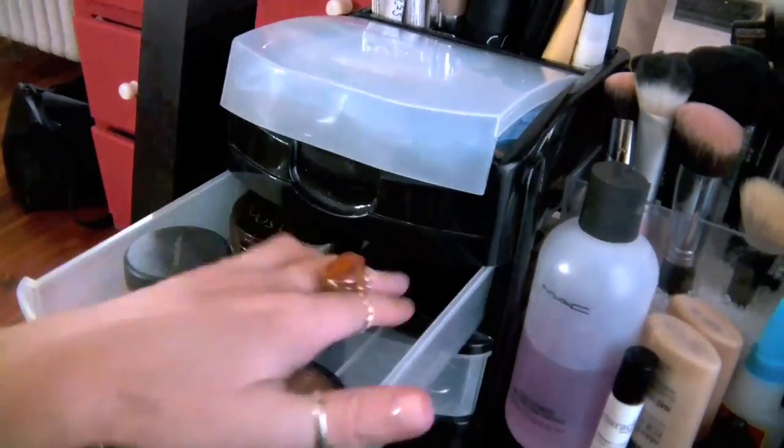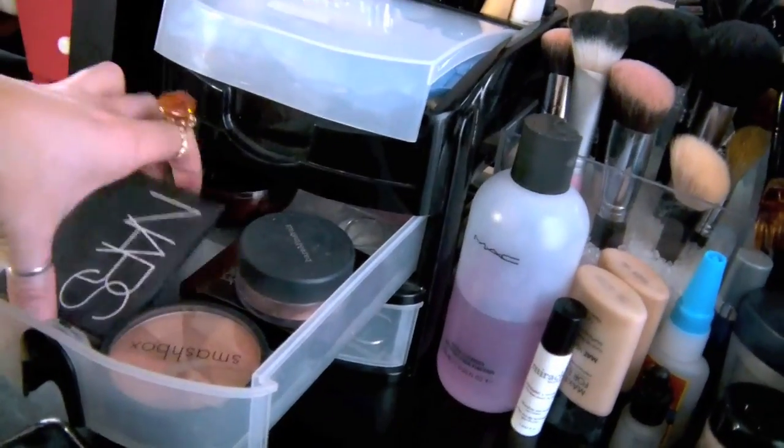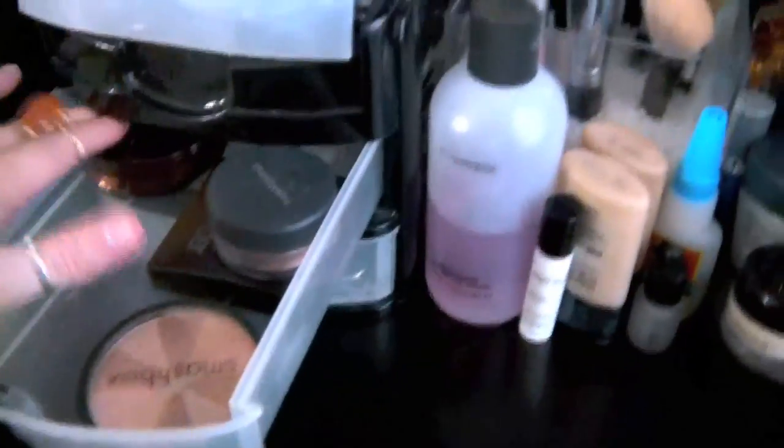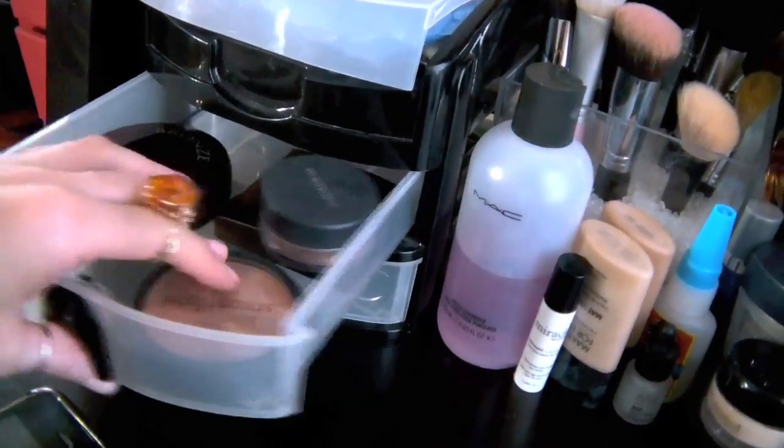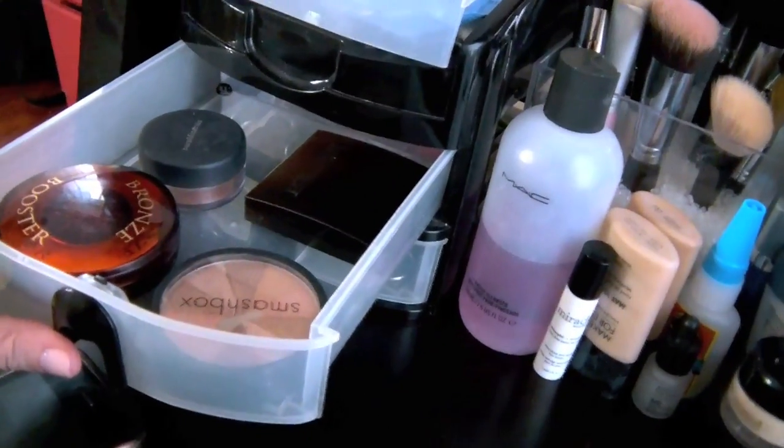This is all bronzers basically: faux tan, NARS — which is actually empty so I don't even know why that's in there — my bronze booster, soft lights, Laura Mercier, and another faux tan. Those are basically my bronzers.